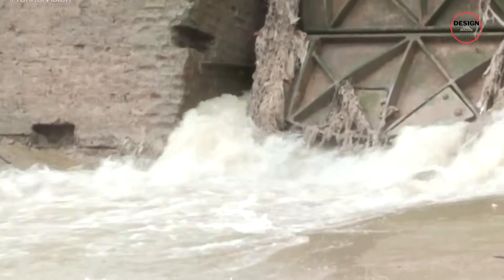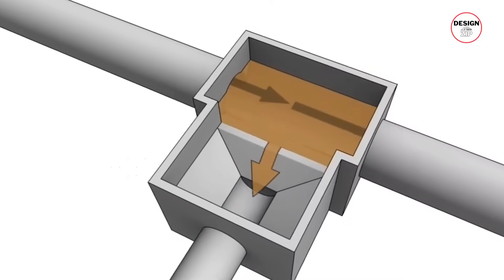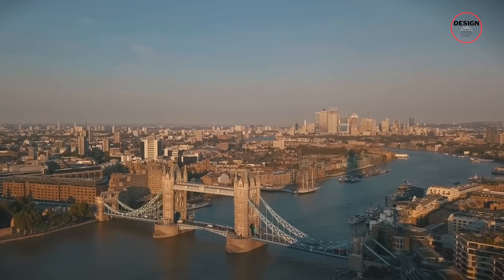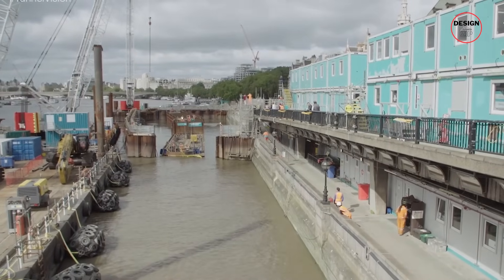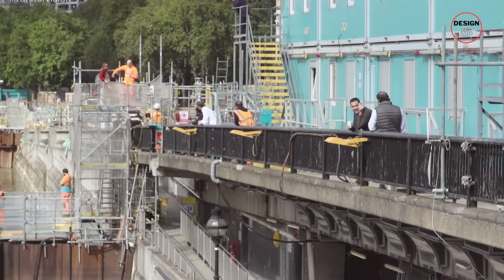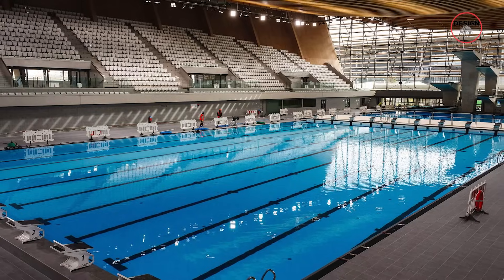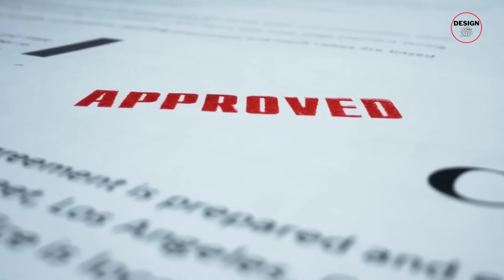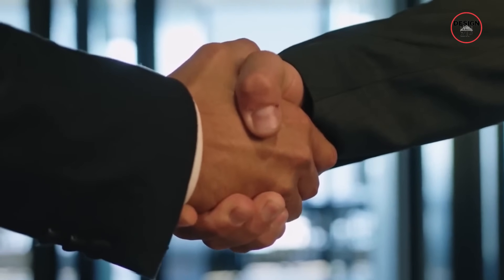They decided to connect this tunnel to the old system at 21 different points across the city. That means whenever the old sewers would overflow, instead of dumping into the river, the waste would get diverted into the new tunnel. From there it would flow to a massive treatment plant in Beckton, far downstream. It was planned that the tunnel would handle up to 1.6 million cubic metres of overflow — about 2,200 Olympic swimming pools of sewage. After years of planning and approvals, construction officially began in 2016.